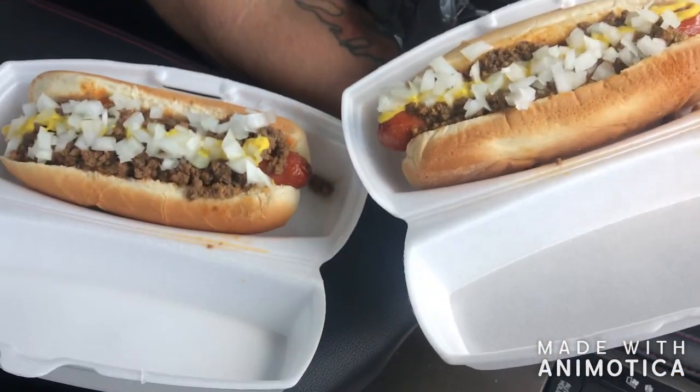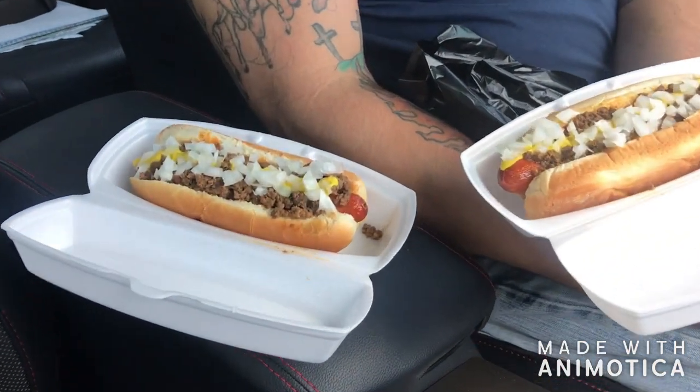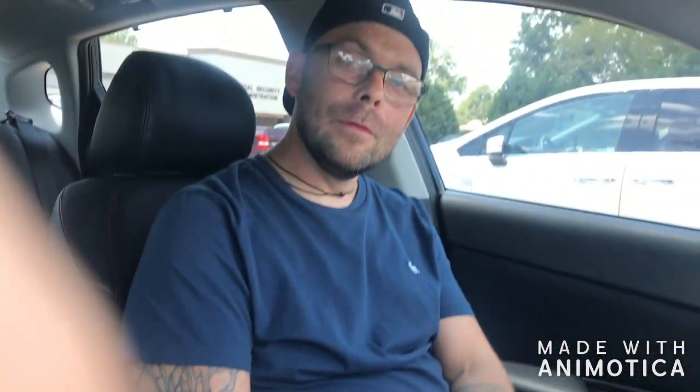If you put them side by side you really can't tell the difference that much. I'm going to try both of them for you and let you know which one is better. Let's check it out.